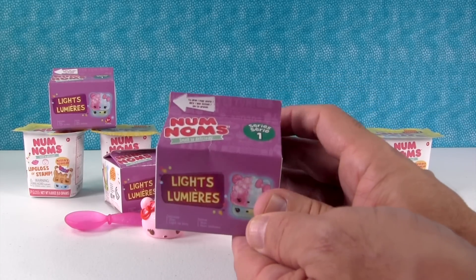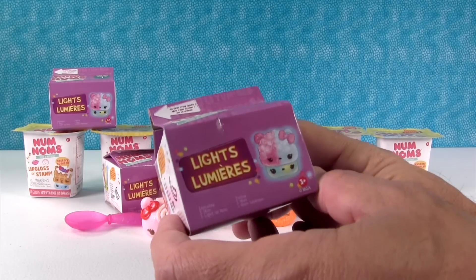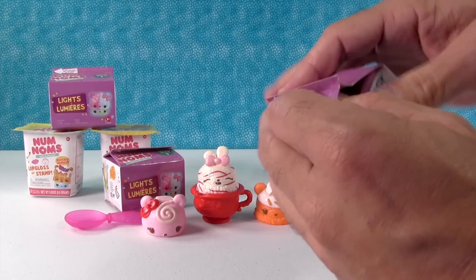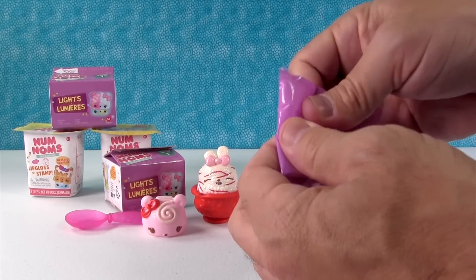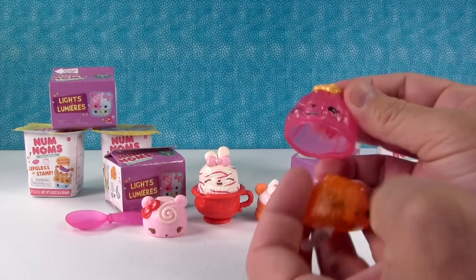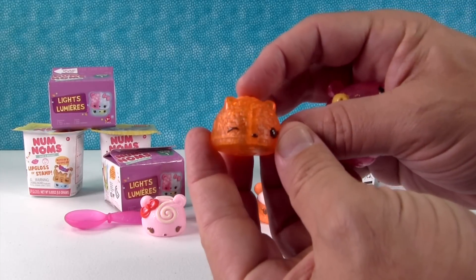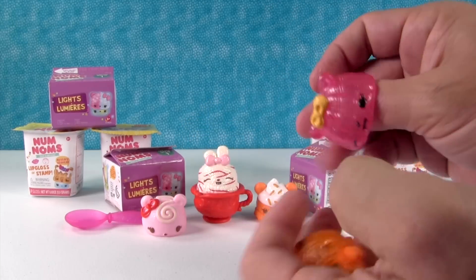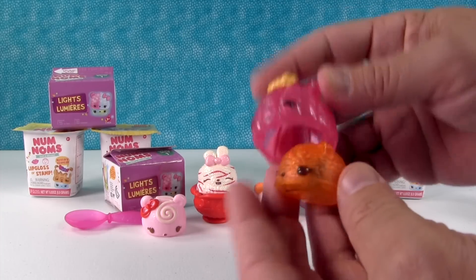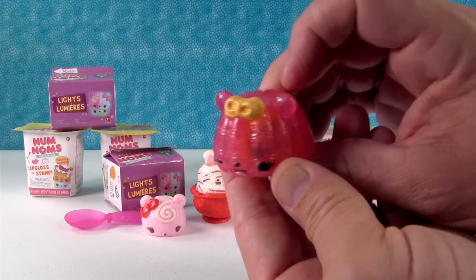I'm going to open this up. This is Series 1 of the Num Noms Lights Lumiere series. If you guys missed it, we have a video opening a whole layer of those — check it out. So in here, we get one num which is going to be clear. We got a Jell-O! And you get a light-up, so your num isn't motorized, it lights up. We got the orange one — look, he lights up. It's like a little Jell-O mold. This is Raz Sugar, a gummy num — they're all glittery. You put the nom on like that and your little guy lights up. We'll show you this in a dark room at the end of the video.